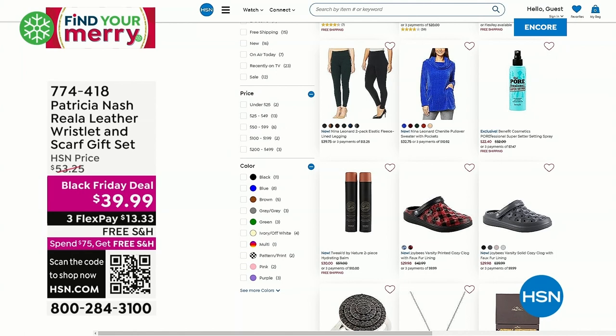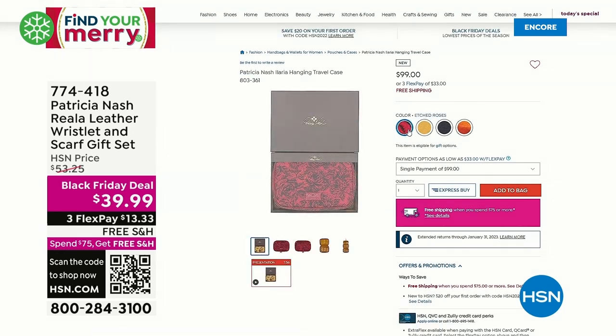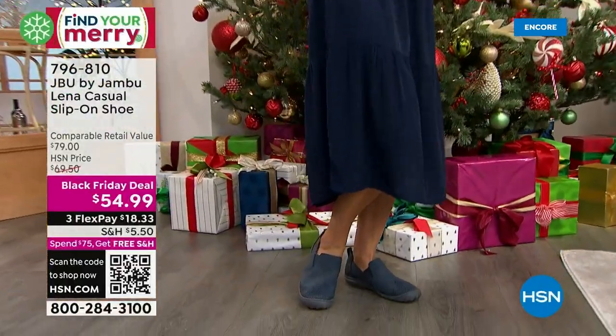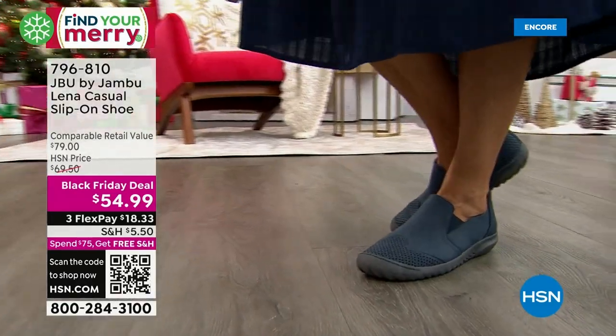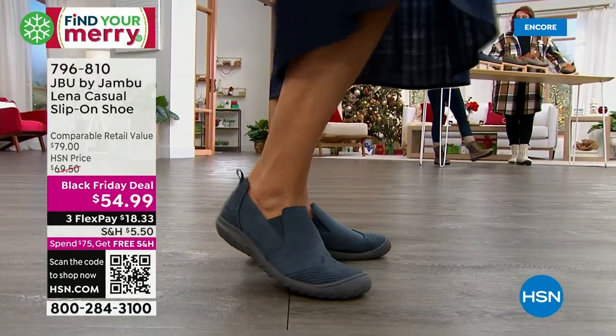Check out What a Girl Wants — my page on HSN.com. This was super popular on our last show: a Patricia Nash leather wristlet and scarf gift set for $39.99. Always high-quality leather goods — you get the scarf and the wallet for less than $40. Join me every Tuesday night from 7 to 9 PM Eastern. Now let's talk the Lena — another Black Friday deal. Almost every single shoe in our show tonight is a Black Friday deal, meaning you're guaranteed the lowest price of the season and lowest price ever. These are like $25 off retail — was an $80 shoe, now on FlexPay.